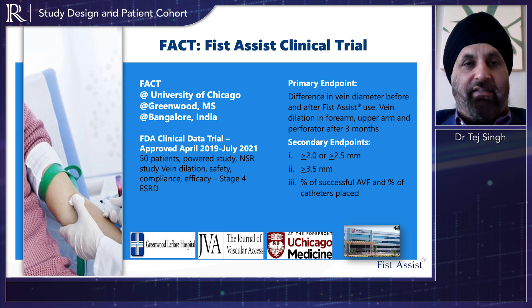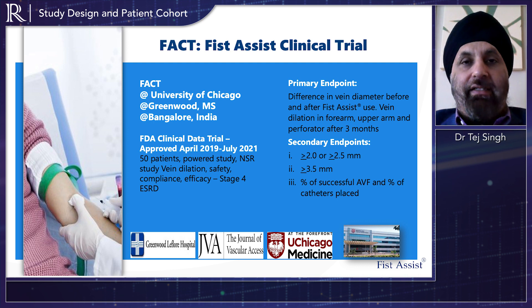The trial basically applied the Fist Assist device as a pneumatic compression device on the non-dominant arm of patients with stage 4 kidney disease. Our hope was to see if, by wearing the Fist Assist device, the patients would get pre-surgical vein dilation. The FACT trial was very positive — we demonstrated vein dilation in the forearm and in the upper arm that was statistically significant, which would then allow for better arteriovenous fistula placement and the potential of better AV fistula maturation in long-term studies.